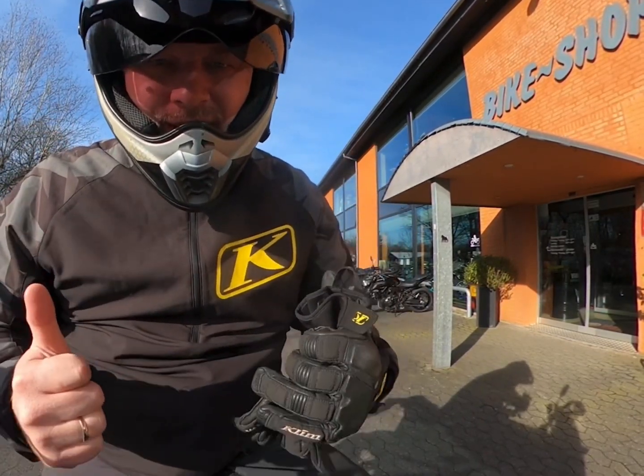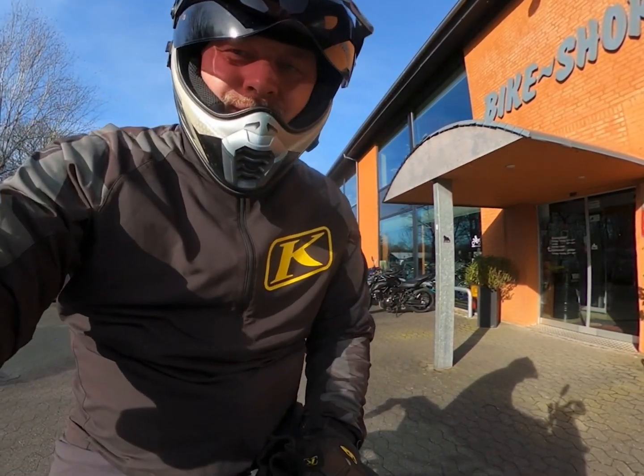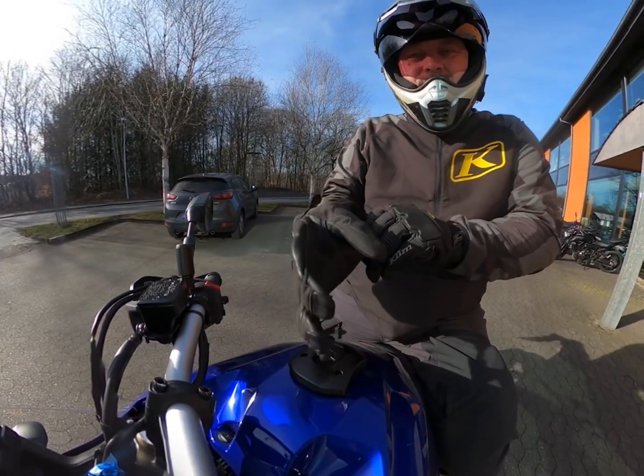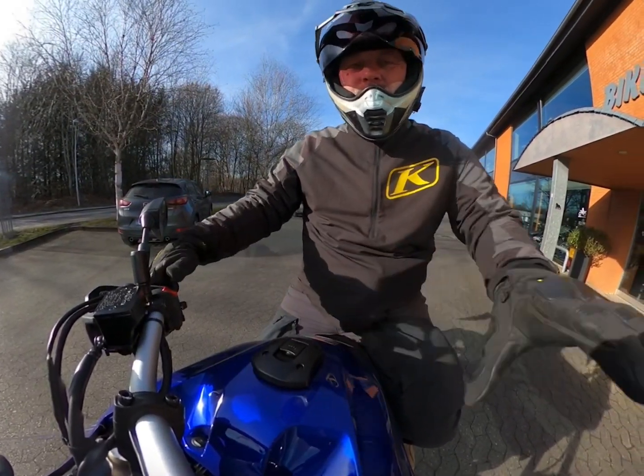I'm so happy and I'm so excited to go riding. Check this out — zero kilometers on the clock. I'm gonna be putting on the first miles right now. Let's get the gloves on and we will start her up.